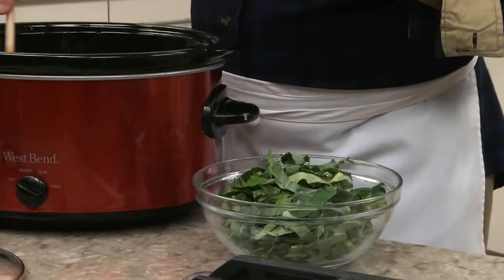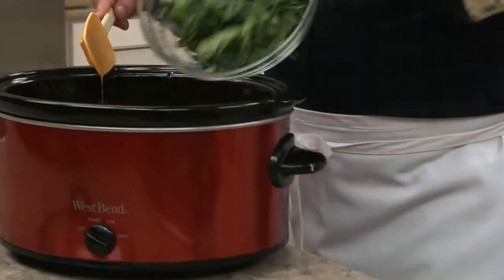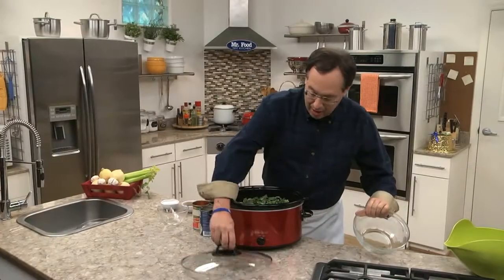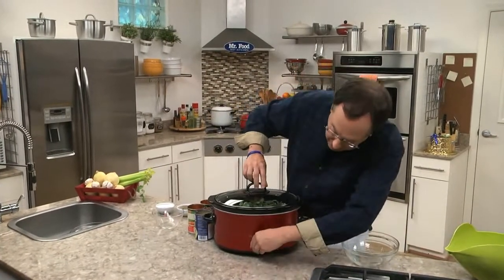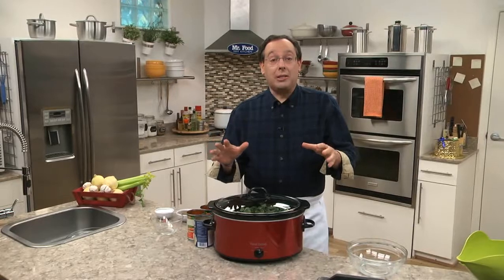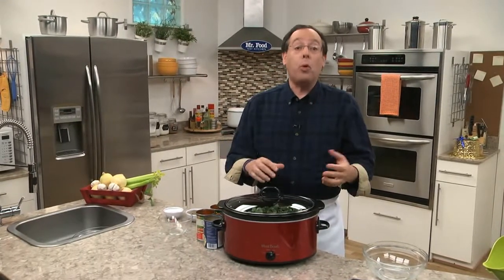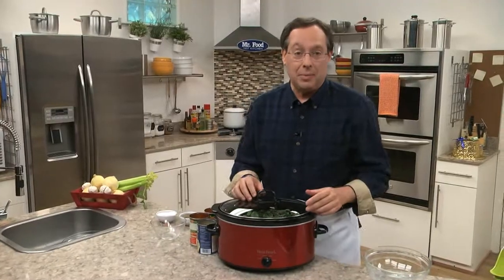We give this a good stir and top it off with a generous amount of collard greens that we've chopped up. Now we cover it, set it on low, and folklore suggests that both the black-eyed peas and the greens, which resemble money, will bring prosperity to anyone who eats them.